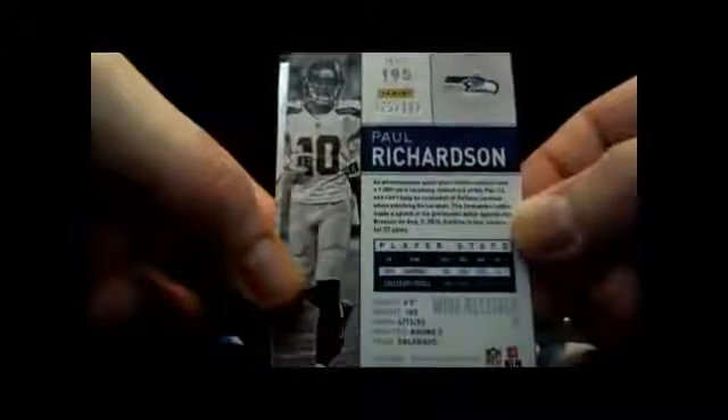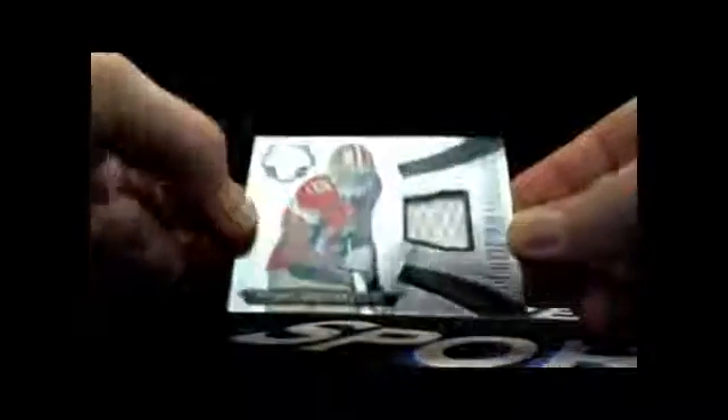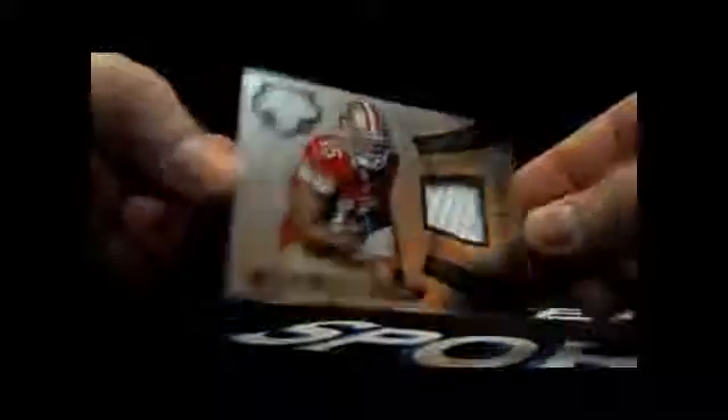Pack number two: Paul Richardson, 25 out of 100. Paul Richardson, AJ McCarron, Frank Gore, and Michael Crabtree — certified fabrics, no numbering on that.